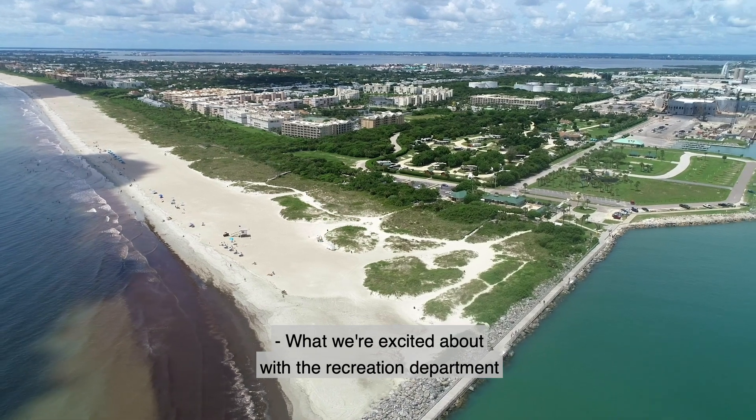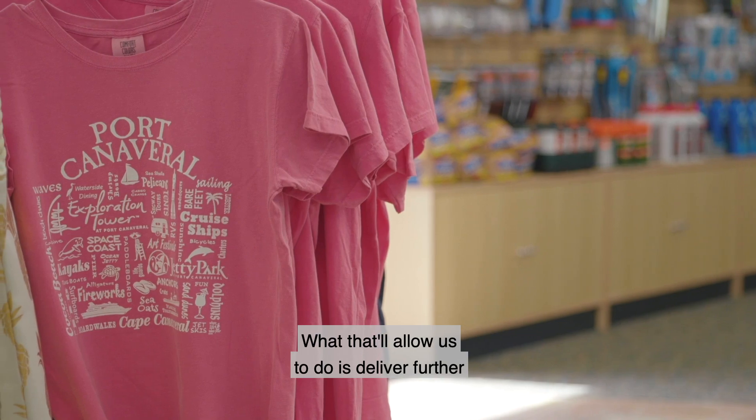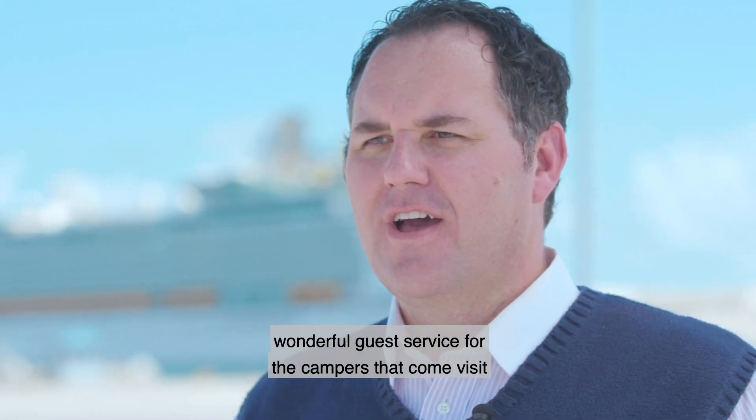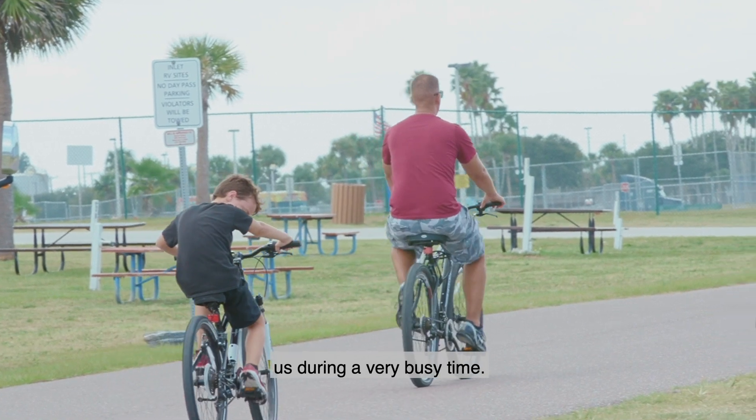What we're excited about in the Recreation Department is the development of a new Jetty Park Campground store. That will allow us to deliver further wonderful guest service for the campers that visit us during a very busy time.